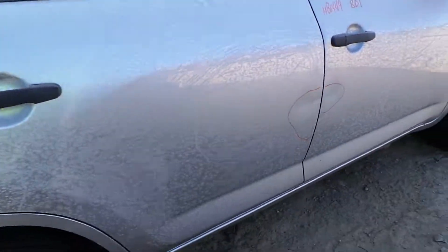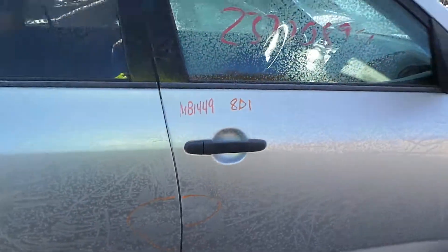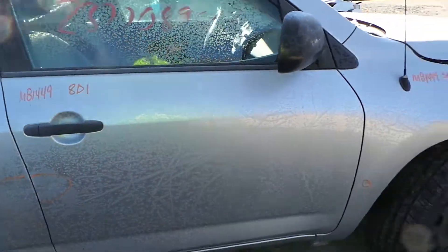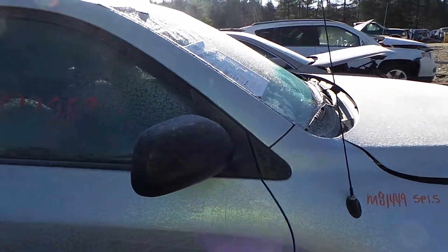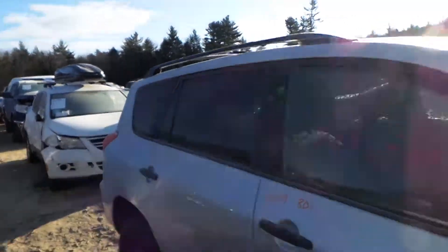Right rear door is also insurance quality. It does have a ding right here in the door — very usable, very workable. Same on the front. We've got a good black molded mirror on this side as well, as well as good quarter window glass in this car.